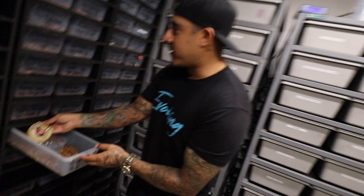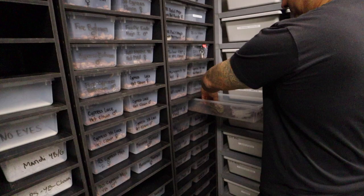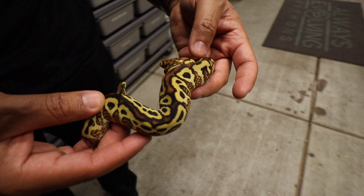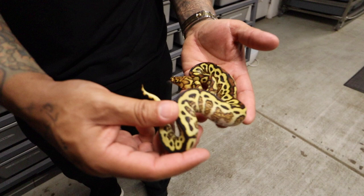Here's another holdback — another one we were talking about. Look at this, the camera doesn't even do these justice. Look at the flames on these! Right here is a spot nose red stripe yellow belly clown. Look at that cool head stamp. That is why clown is king, dude — oh my gosh.